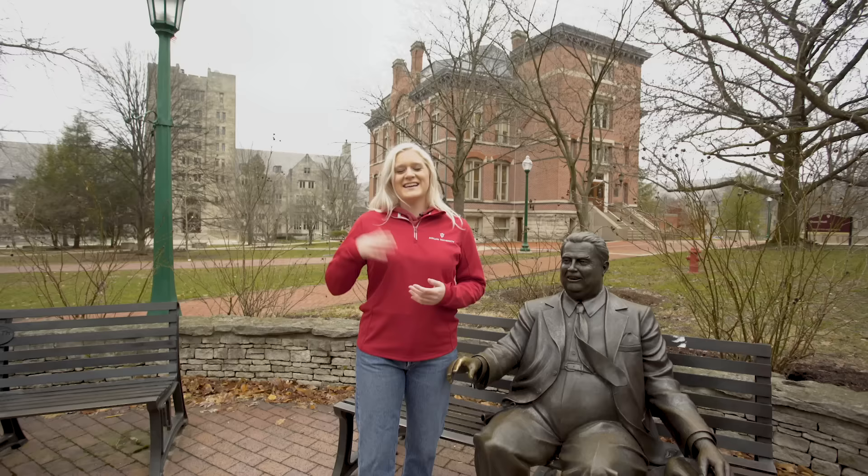Just beyond Sample Gates is the heart of Bloomington itself. IU is located in a true college town. There are amazing things to do right off campus that students have access to. One of those things is amazing food — we have a whole street dedicated to ethnic food. If you're in the mood for Thai, Vietnamese, Turkish, Armenian, you name it, you can go to 4th Street and grab something to eat.